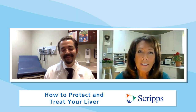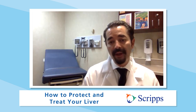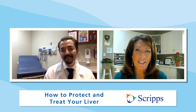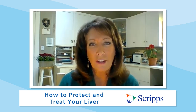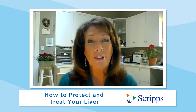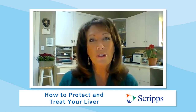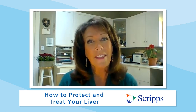Any final thoughts, doctor? I hope that patients who are looking for education about their liver come see us, because we can really help you learn more about your liver, how best to take care of it, and even resolve complex medical conditions. Dr. Gutierrez, thanks so much for being with us. Thank you, Susan. If you want more information on liver issues, click on the link or go to Scripps.org/videos. Please subscribe to our Scripps Health YouTube channel and follow us on social media at Scripps Health. I'm Susan Taylor — thanks for joining us.